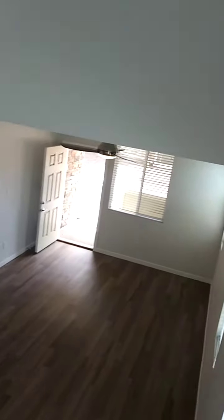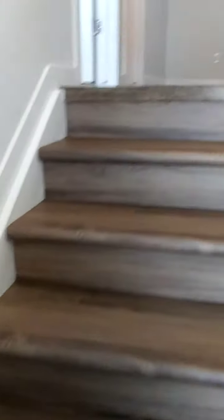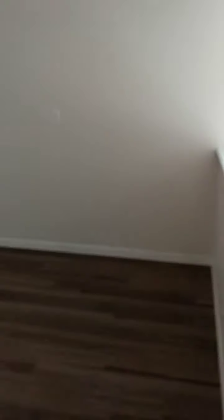Then we head upstairs — just to give you a view. Up here we have our loft, and we have ceiling fans and the heating and cooling system in every room.